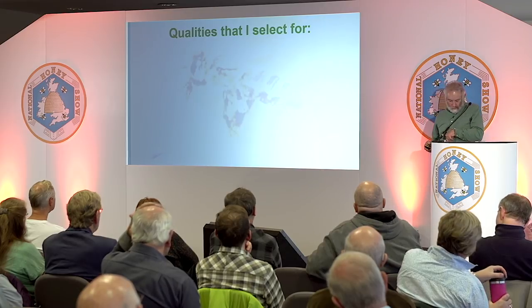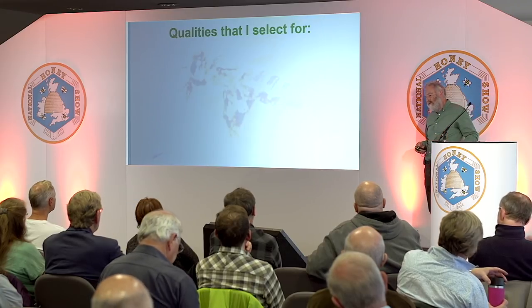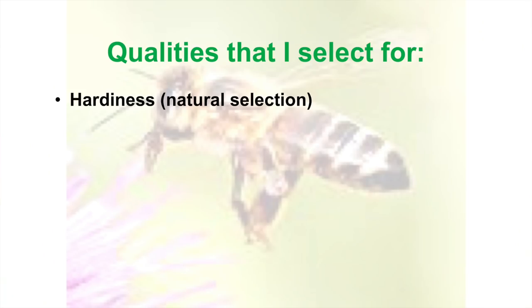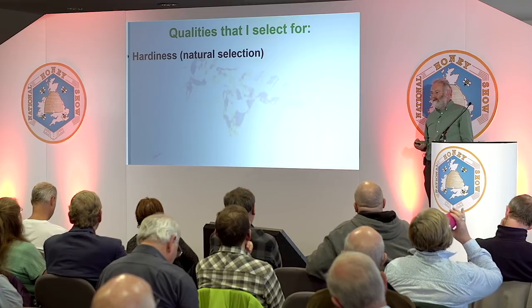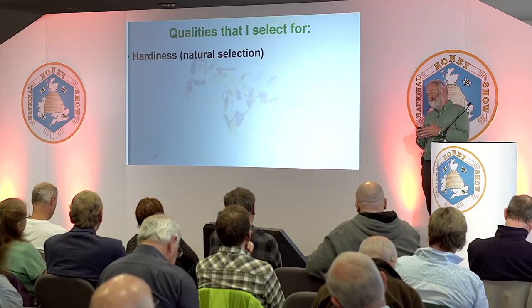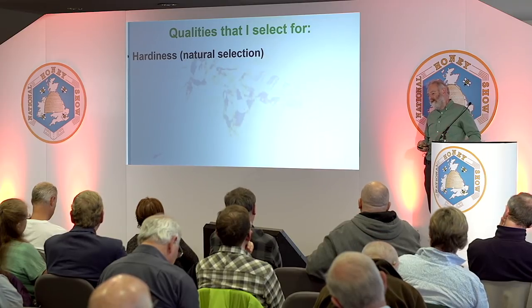To go on to the qualities I was looking for — we've already touched on local adaptation. That's one you don't have to do much about except not keep bringing in further bees — nature's helping you. I'm a great believer in working with nature, not trying to fight it. And so that's a really great place to start.